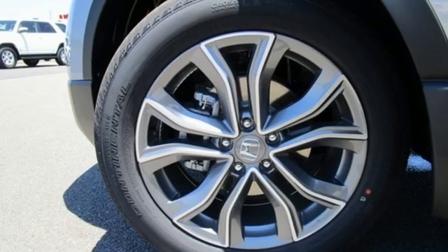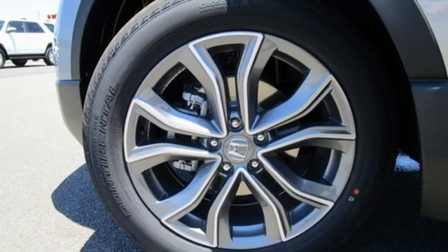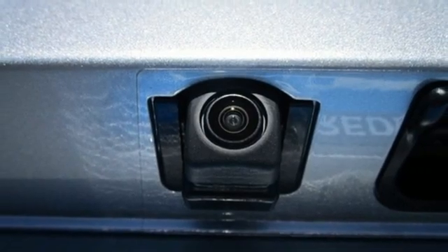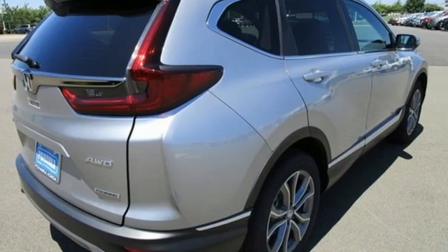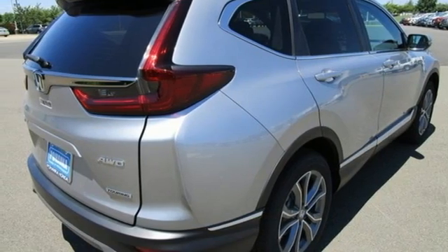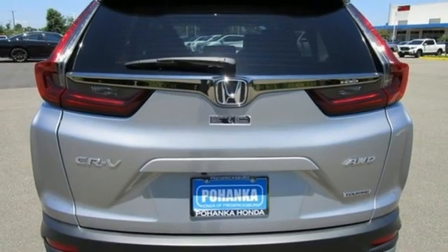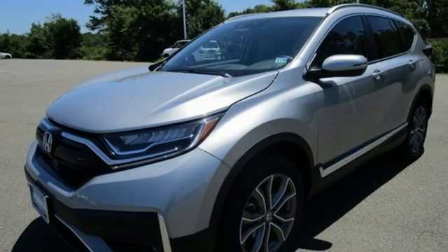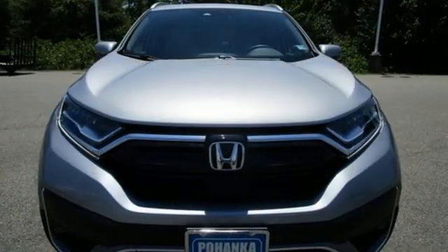front heated leather bucket seats, integrated navigation system with voice activation, auto-dimming rearview mirror, dual zone climate control, inductive device charging, streaming audio, hands-free liftgate, remote engine start, and an intercooled turbo inline four-cylinder engine. It's a Honda, so longevity comes standard.